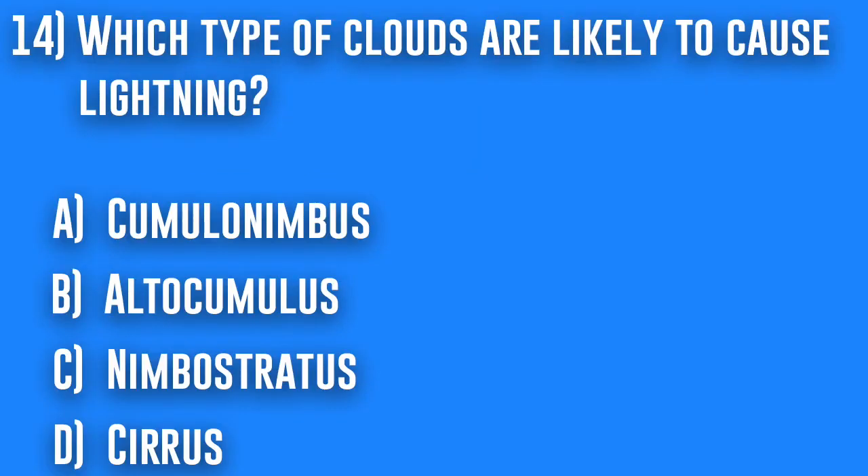14. Which type of clouds are likely to cause lightning? A. Cumulonimbus, B. Altocumulus, C. Nimbostratus, or D. Cirrus.